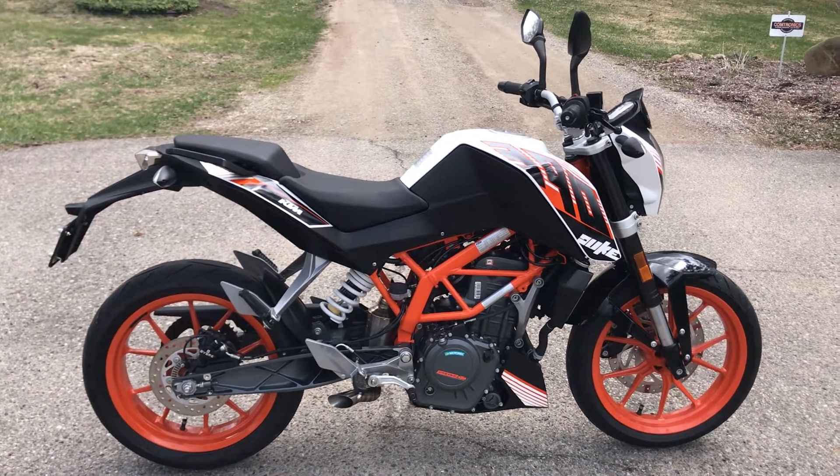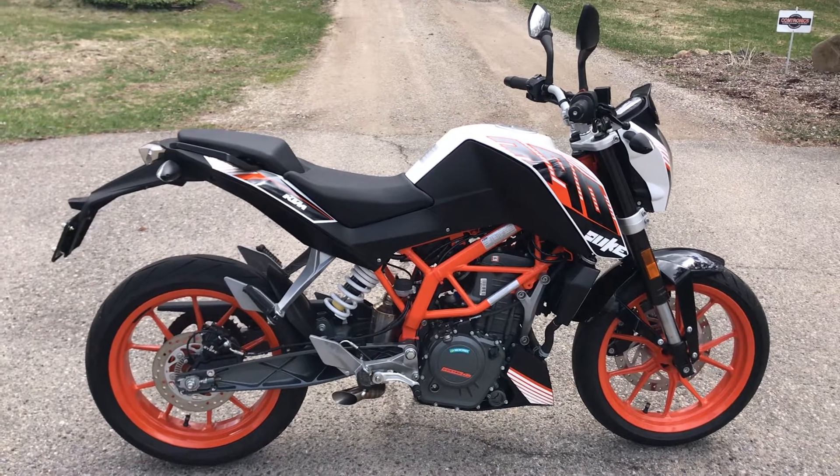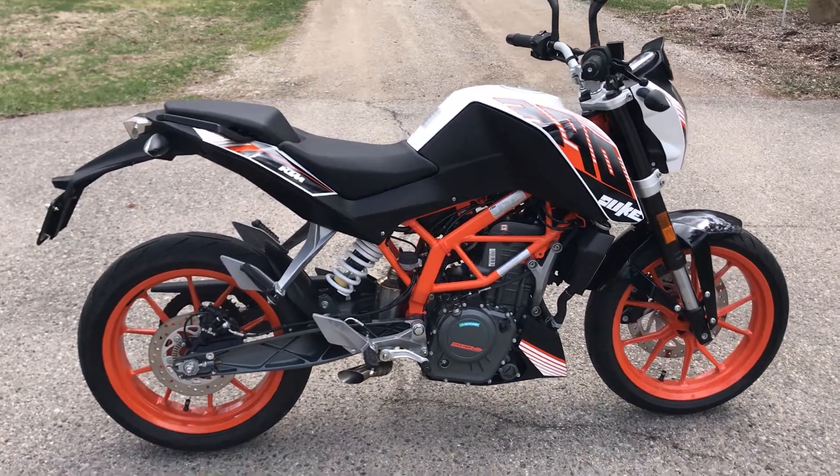Hey YouTube, RuckaMath here. I'm going to show you guys my 2016 KTM Duke 390 I found off Craigslist. It only had a thousand miles on it.